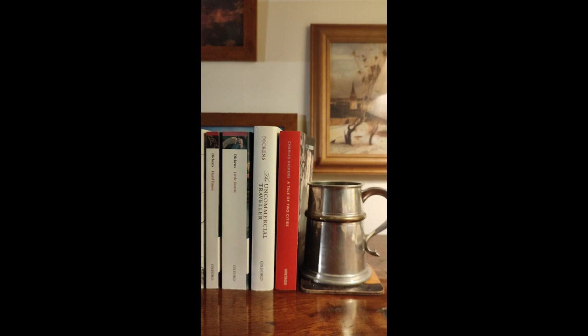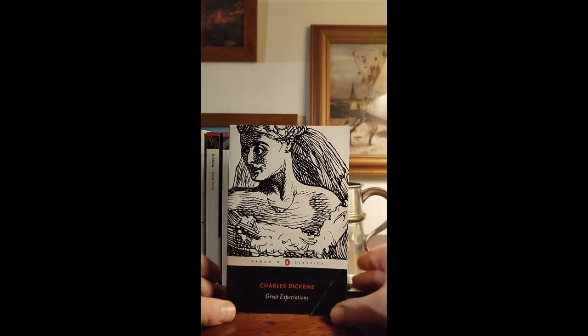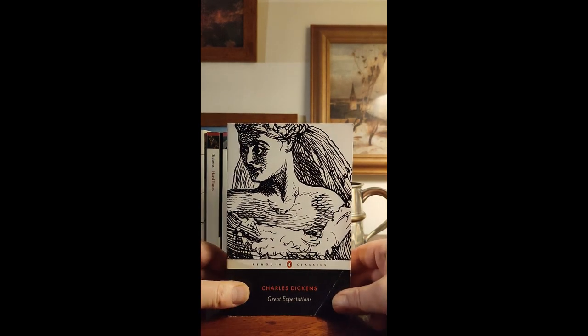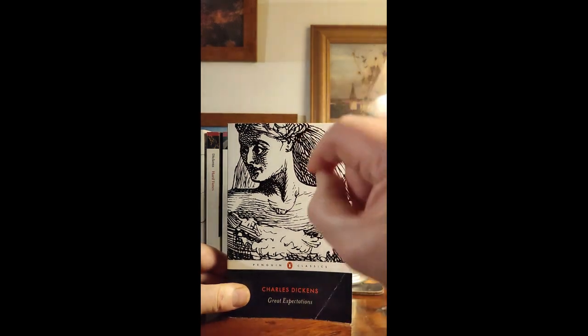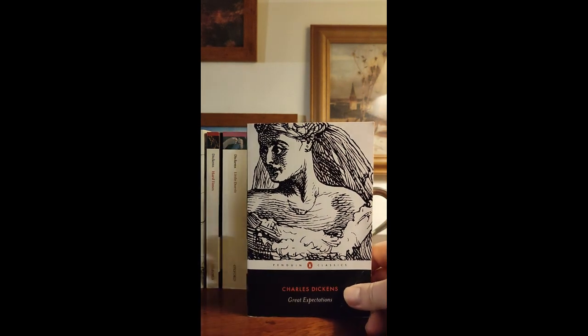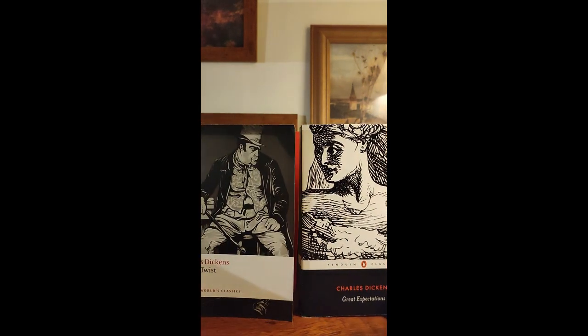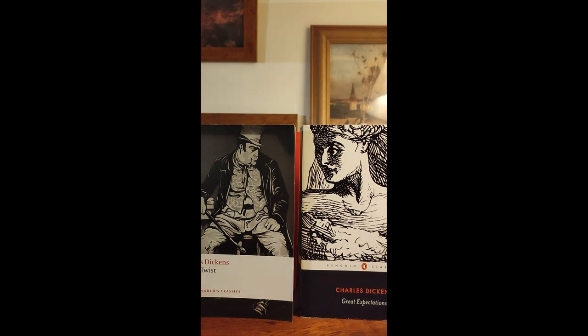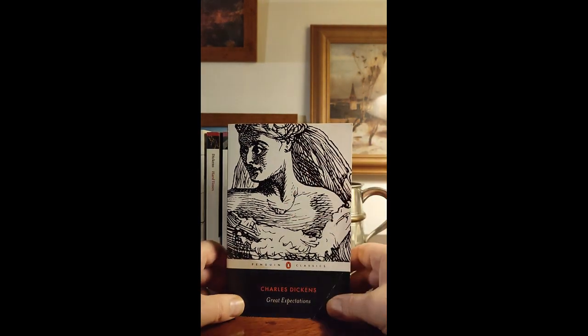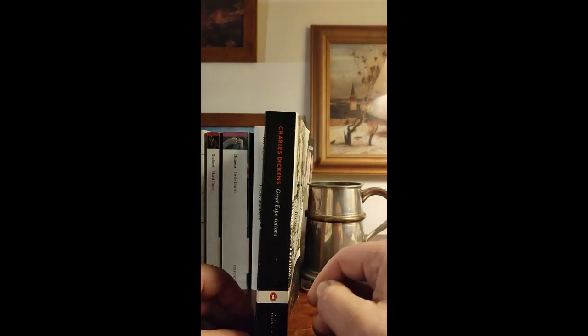Great Expectations follows after that, and this I bought today. It's a Penguin Classics edition — the newer one with line drawings, obviously derived from illustrations from when the books were first published. I'm not quite sure whether these are part of the same series or a sub-series, but evidently there are a bunch of these Penguin Classics with line drawings and the white band.